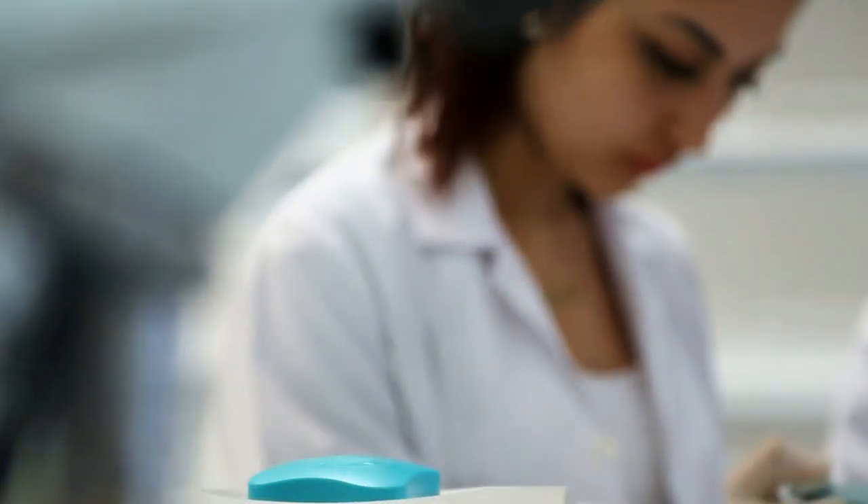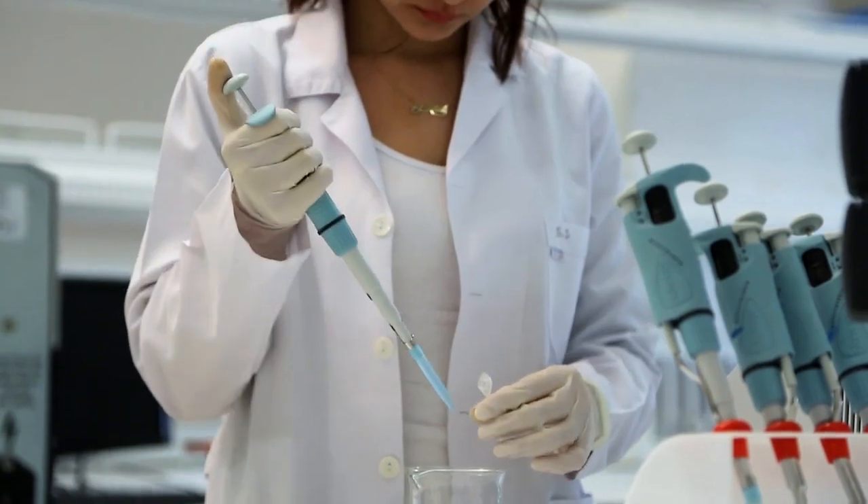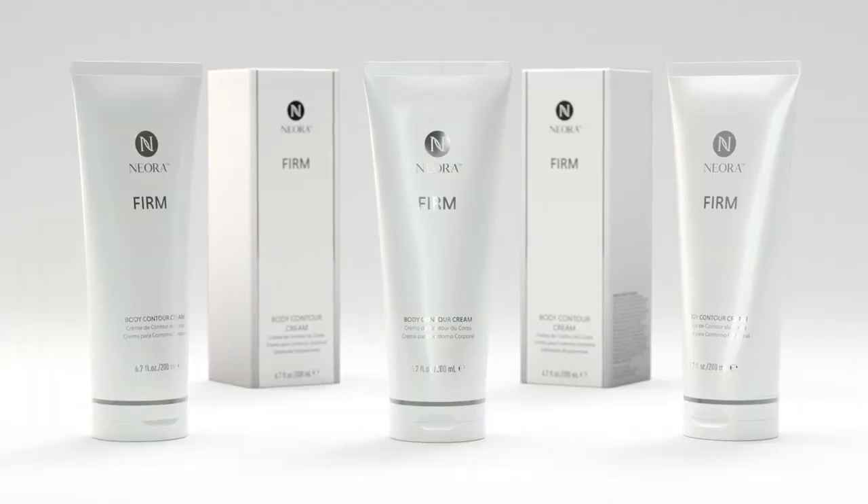When we launched this company, we launched it around the word real — real science and real results. We're committed to going out and finding the best scientists, the best biotechnology research, to give products to people that really work. And now with millions of bottles shipped and hundreds of thousands of customers, it's been proving these products to work, not only in the labs, but in people's lives.